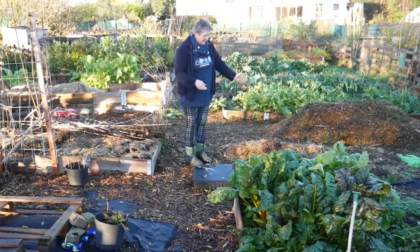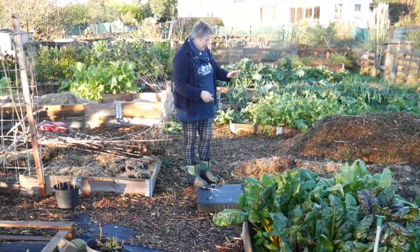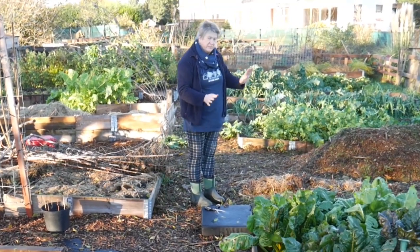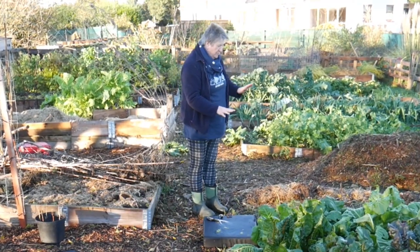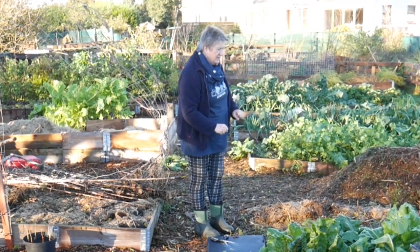This is the bed that had my runner beans in it. The beans have been cut off about six inches above the ground and I'm slowly covering over the weeds with cardboard and putting duck bedding on that as well to keep them cosy for the winter.